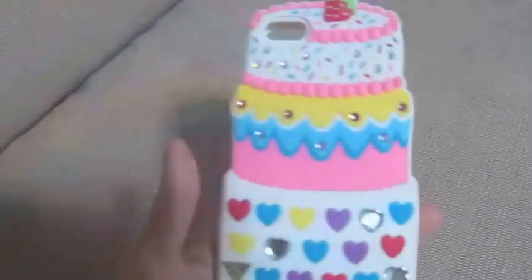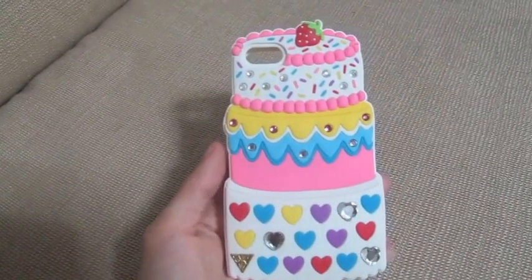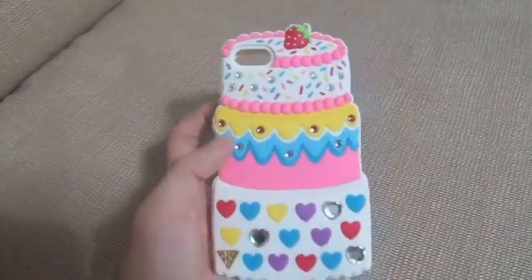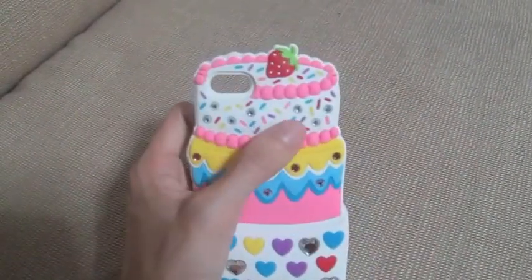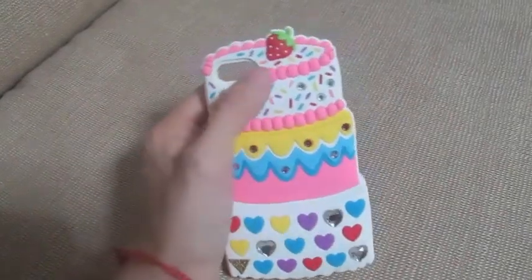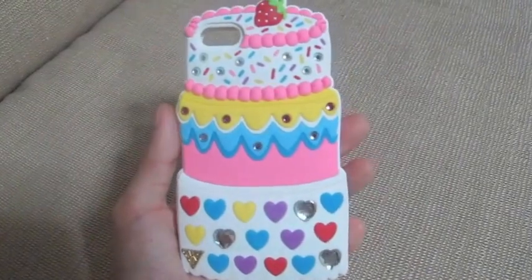The next case that I have is this cake one. It's from Claire's — I got this from their online store. I really love Claire's because they have so many quirky and cute cases, and this is proof. Just look at those sprinkles, cute little hearts, and that strawberry on top. I love this case so much, it's one of my favorites.